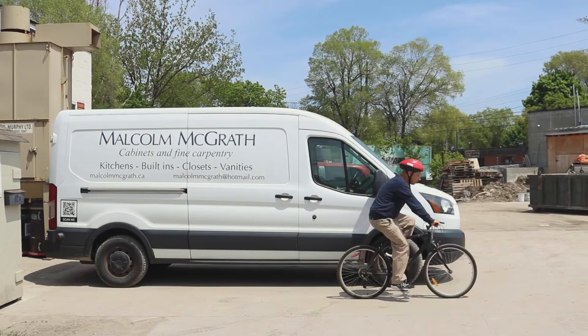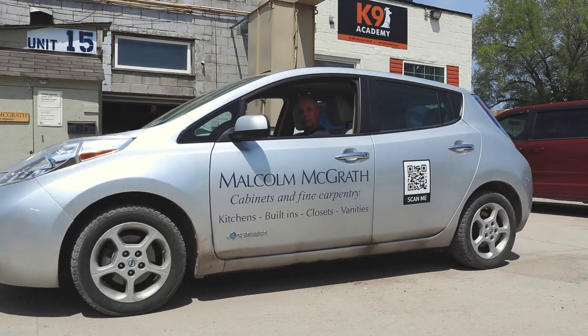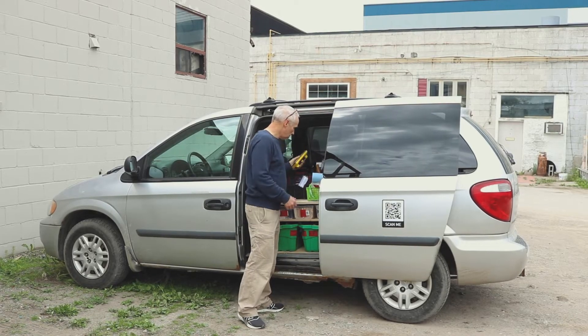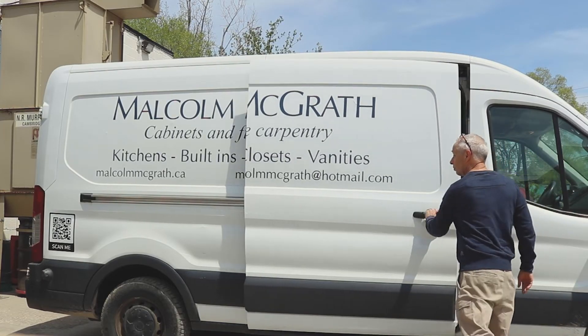We use the TTC for going downtown. We have an electric vehicle, a Nissan Leaf, which we use for most of our errands on a day-to-day basis — going to pick up screws, things like that. We have a minivan that we use for service calls, and the full-size van we only use for big installations.